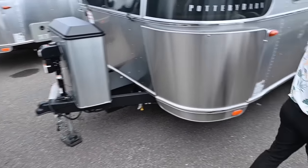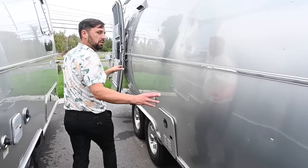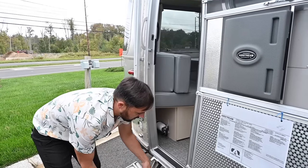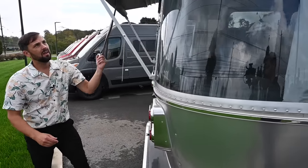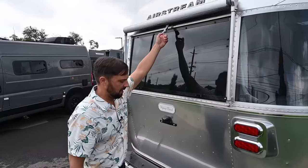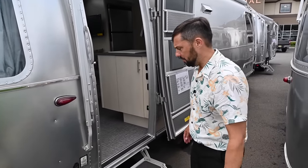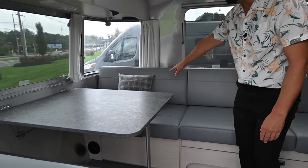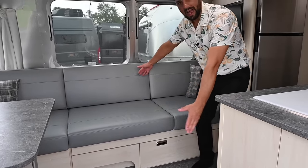Behind us we have a Flying Cloud 27 front bedroom twin. Similar features — all Flying Clouds share the same system features. Check out these window awnings that shade out the whole back of the trailer, plus another one down the side. Got a rear bumper with bumper storage. Backup camera — standard on all Airstreams except the Base Camp. This one has a rear dinette that folds out into a bed and a side lounge — 66 inches — that slides out and makes into a bed.